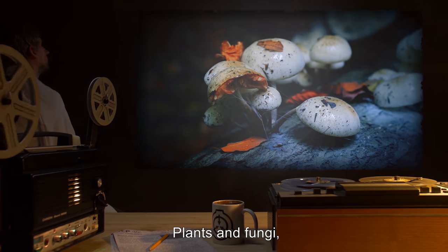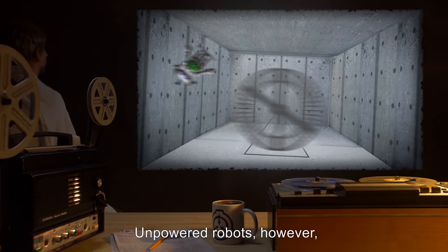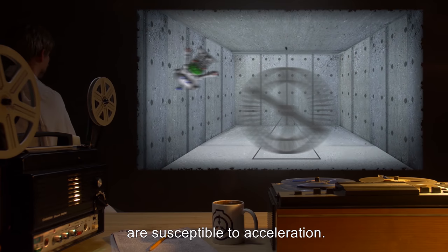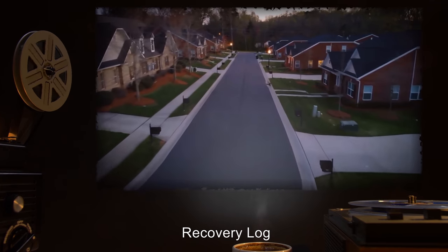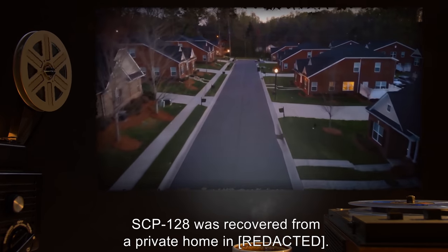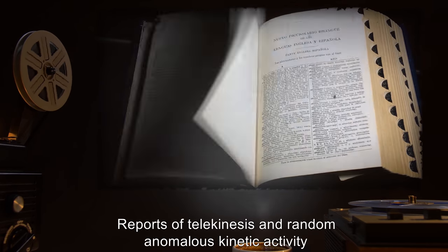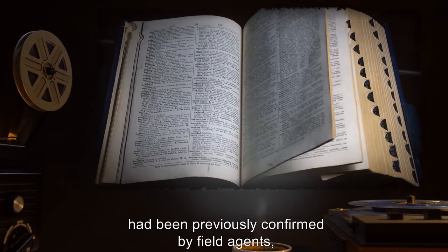Plants and fungi, alive or dead, are similarly not accelerated. Unpowered robots, however, are susceptible to acceleration. Addendum 128-1, Recovery Log: SCP-128 was recovered from a private home. Reports of telekinesis and random anomalous kinetic activity had been previously confirmed by field agents. MTF MU-13, callsign Ghostbusters, was called in to isolate and capture the anomaly.